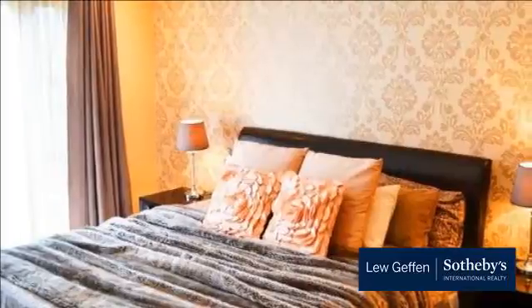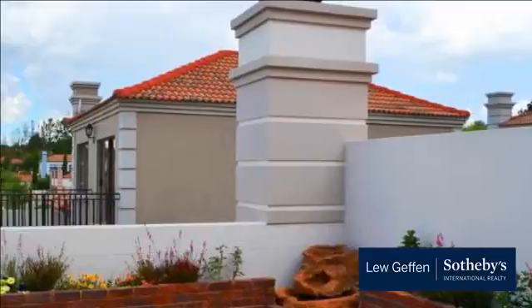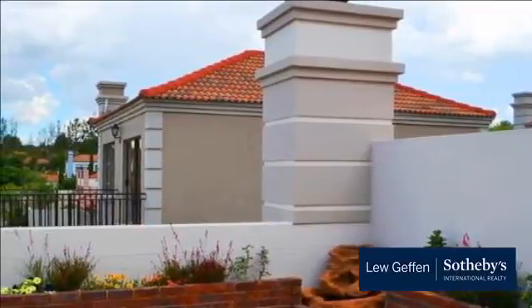Entertainment area with Boma. Refreshing pool and small garden. Staff accommodation study. Fifth bedroom with separate entrance.